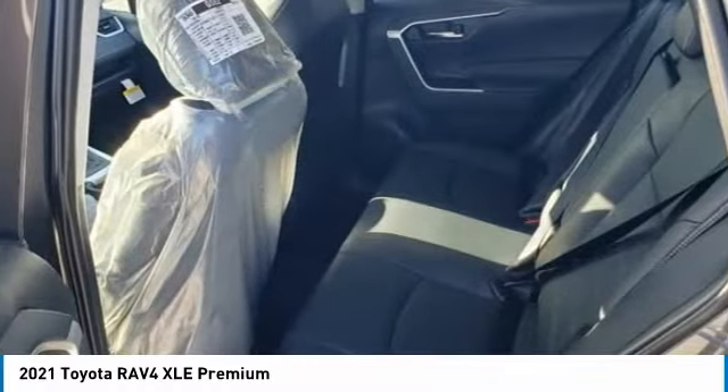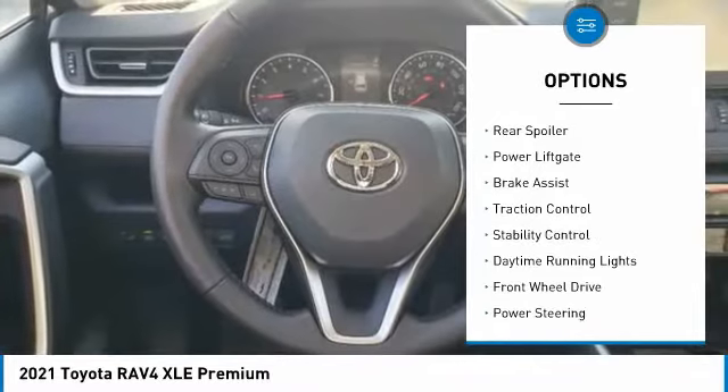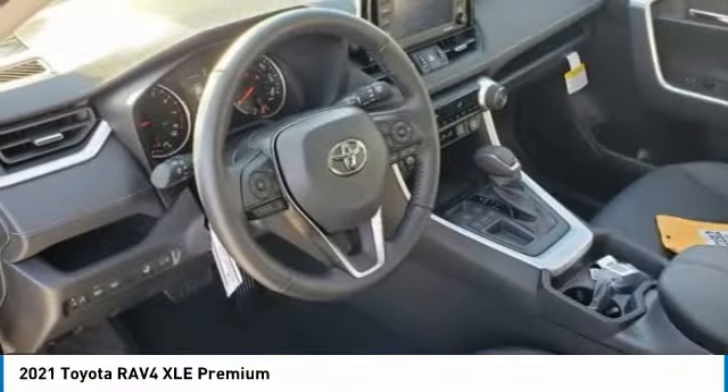Here are some of this vehicle's great options: tire pressure monitor, blind spot monitor, heated mirrors, aluminum wheels, rear spoiler, power liftgate, brake assist, traction control, stability control, daytime running lights.